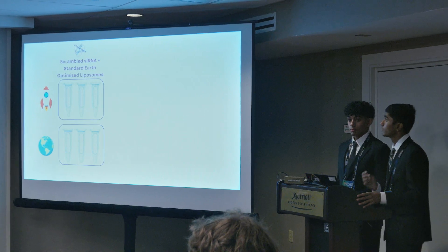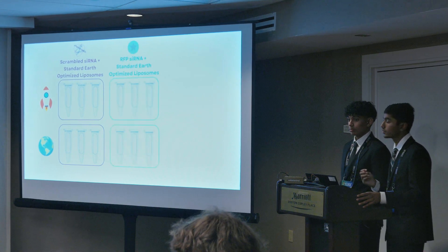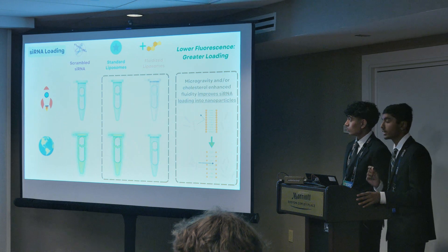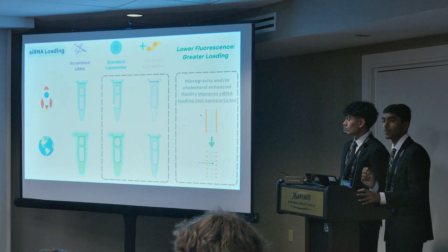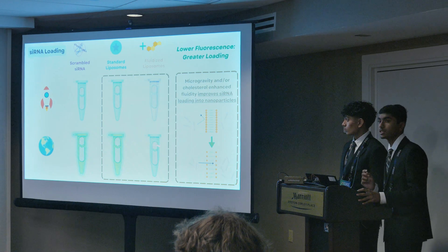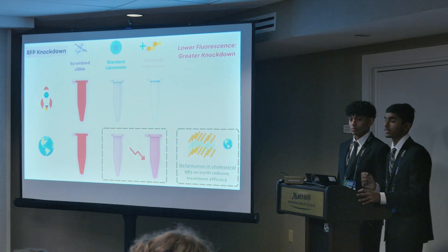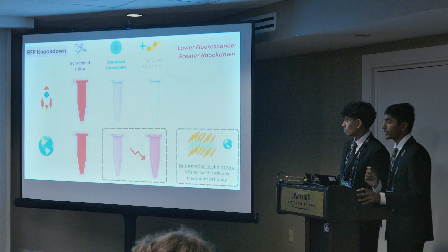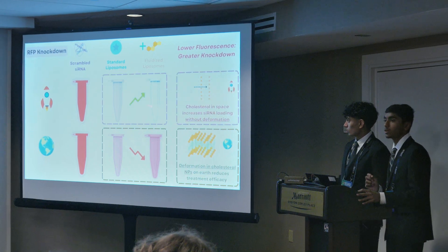For phase one, we'll have three groups. We'll first have our negative control of scrambled siRNA, which can't bind to mRNA. Then we'll have our standard Earth-optimized liposomes, and then our fluidized cholesterol-boosted liposomes. For our loading assay, a lower fluorescence corresponds to greater siRNA loading, and we anticipate that in space, loading will increase due to the higher liposomal fluidity. For the same reason, we believe the fluidized cholesterol liposomes will have greater siRNA loading than the standard. For our knockdown test, a lower fluorescence also corresponds to greater gene knockdown. Despite the increased siRNA loading in the fluidized liposomes, we believe that on Earth this modification will actually decrease knockdown due to the increased nanoparticle deformation. But in space, we believe that it will increase knockdown, as it has the increased siRNA loading without the associated nanoparticle deformation.